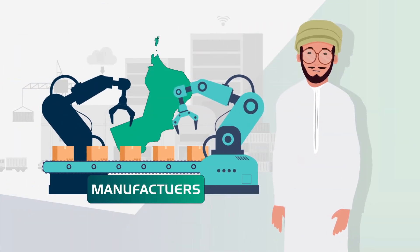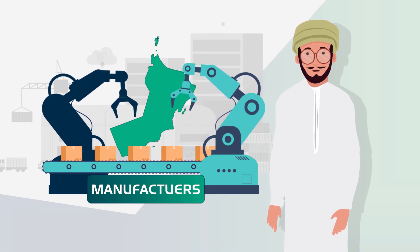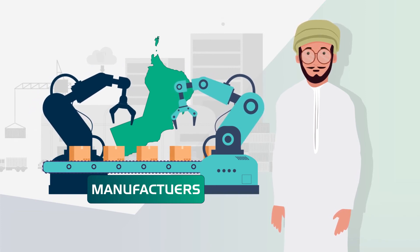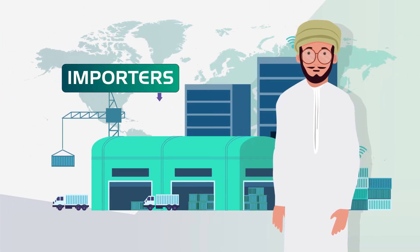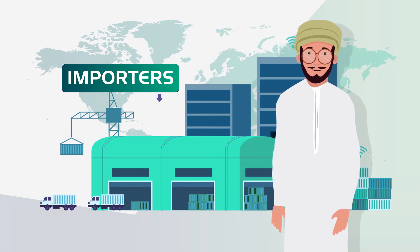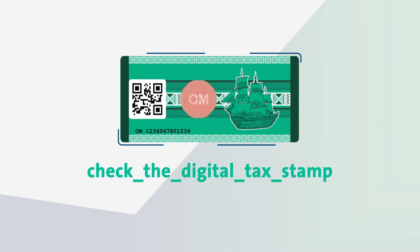Who should register in it? Manufacturers — any factory that sells excise goods which are imported in the local market of the Sultanate. Importers — any importer who buys excise goods from international manufacturers and sells or distributes them in the Sultanate.